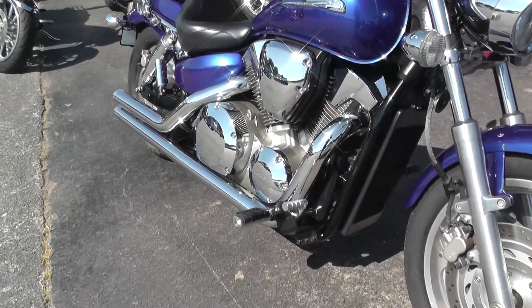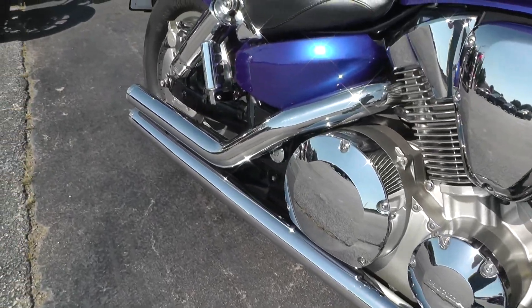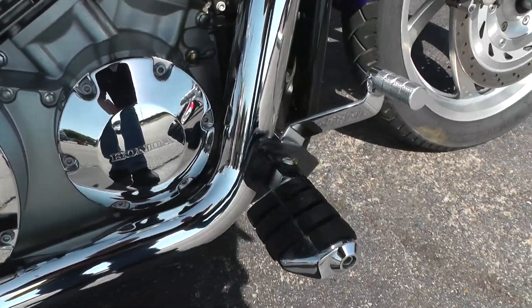Got forward mount foot controls, upgraded exhaust — I'm not sure what the make of that exhaust is, but it's got a nice sound to it. Got some upgraded foot pegs and pedals.